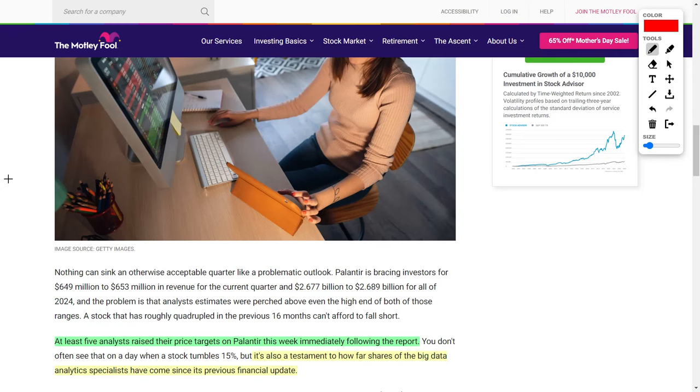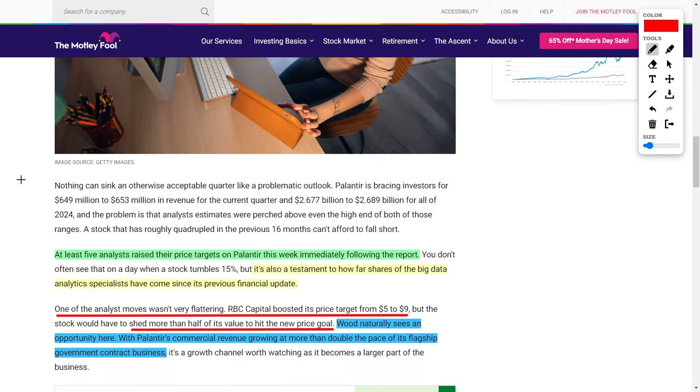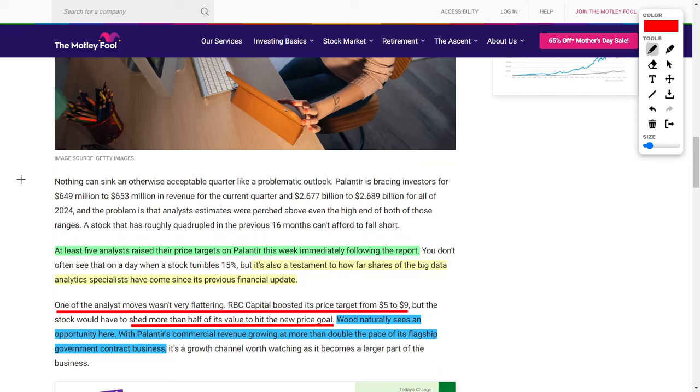The main reason the share price is falling right now is because their forecast for the upcoming earnings results has been lackluster according to investors. But don't let that dissuade you, because despite their recent earnings results, five analysts recently raised and increased their price targets for Palantir's PLTR stock. This should be a very bullish, positive sign, as a testament to just how far the shares have come for this big data and analytics giant.